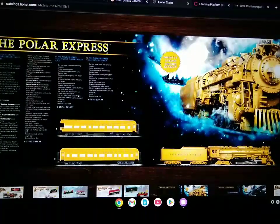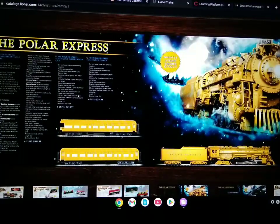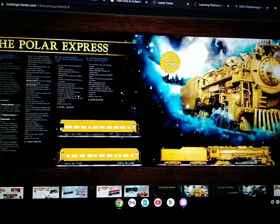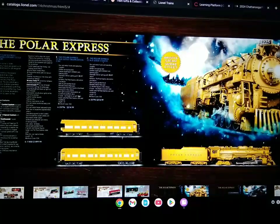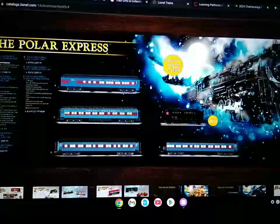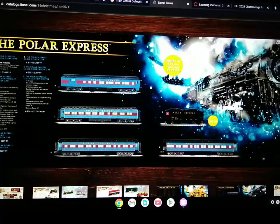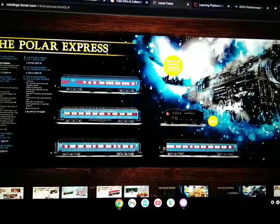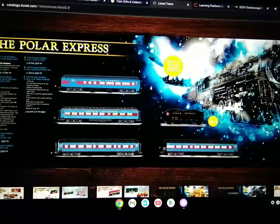Here's the gold Lionel Legacy Polar Express set, which includes the muzzle steam smoke effect, the gold observation car, and the gold skilled coach car. And here's the classic Legacy Polar Express — this locomotive, man, I had my eyes on it for quite a long time, and I still really, really, really want that thing.